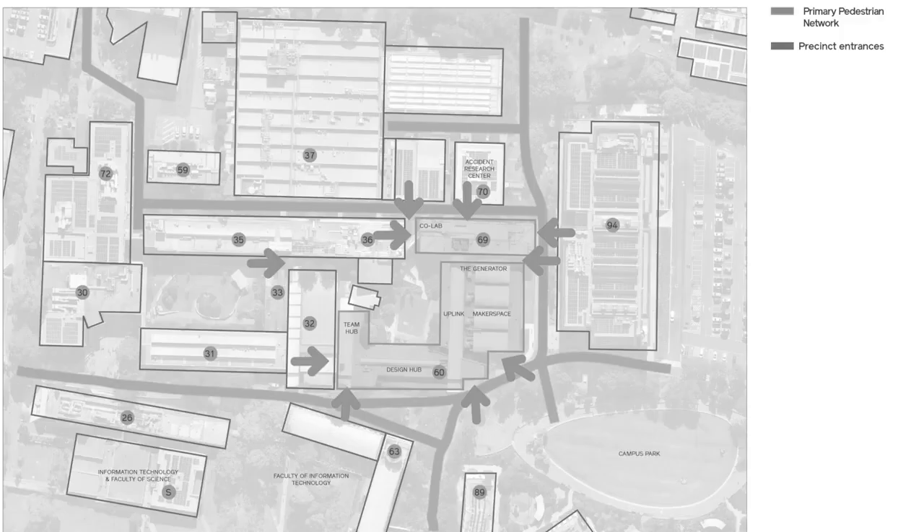We looked not only at how the students might approach the facility, but also from the point of view of industry coming on campus. We factored in the existing and potential pedestrian networks, such as the future suburban rail loop to the north. We also had to address the numerous entrances into the precinct, which provided no perceivable identity or hierarchy.